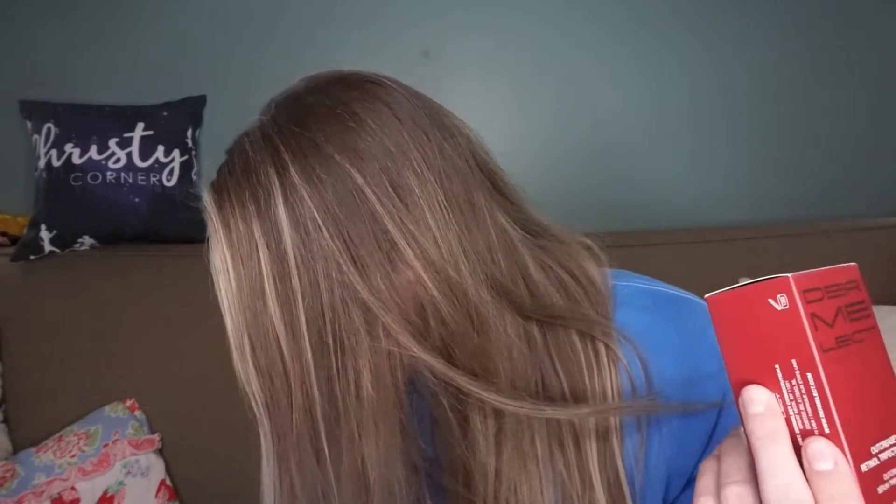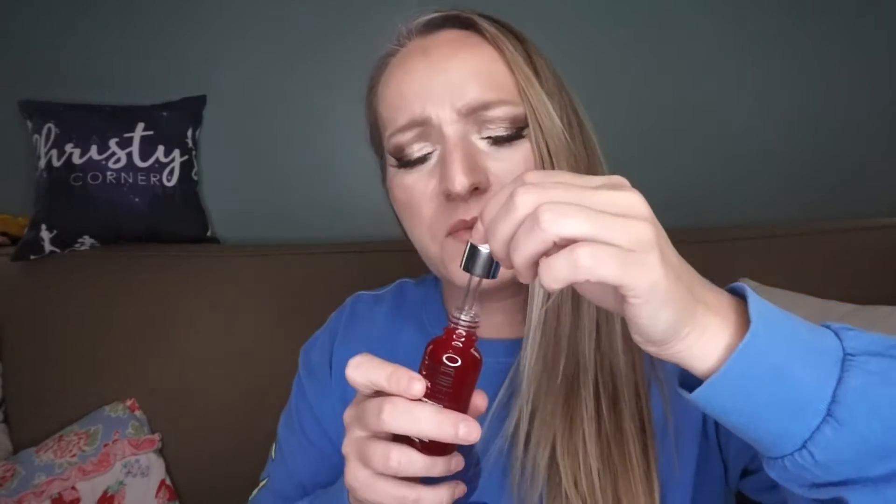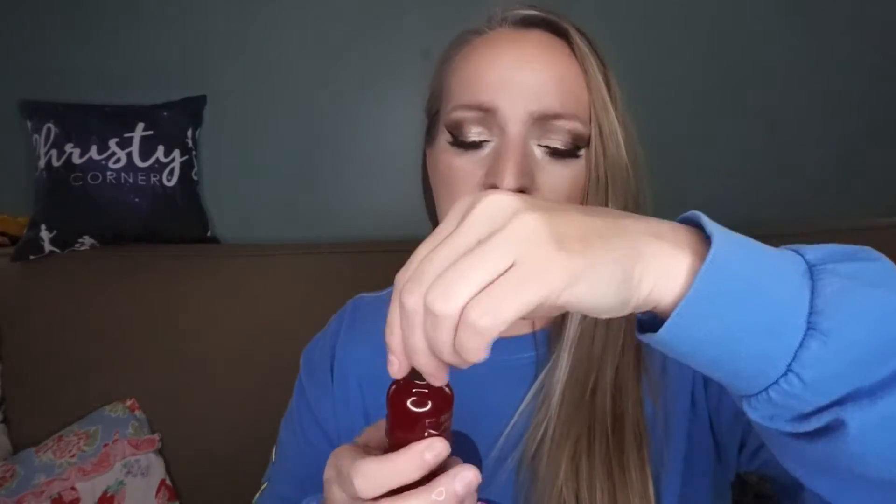The next item is Dear Me — Lect Cosmetics — Outcrease Retinol Serum. This one retails at $39. It's a face serum that targets the signs of aging, fine lines, and wrinkles. It's got retinol, accutane, and palminate in it. I dripped it on my finger — I'm not crazy about the smell of that. Not the best smell, but we'll try it out. It's not sticky though, so that's good.